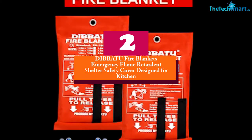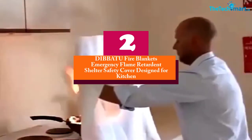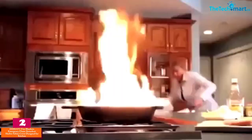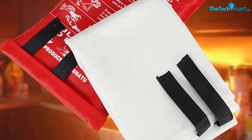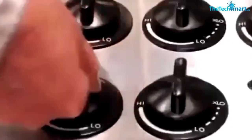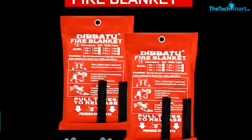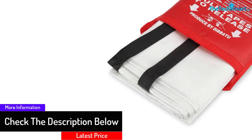At number 2, we have the DIBBATU Fire Blankets Emergency Flame Retardant Shelter Safety Cover designed for the kitchen. This survival fire blanket comes along with a pair of fire retardant gloves. The fire cover is also ideal for controlling liquid and grease fire outbreaks. Moreover, by meeting all the safety standards, this emergency survival kit works perfectly to tackle high-temperature fire spreading. This functional blanket is suitable to use in your car, office,